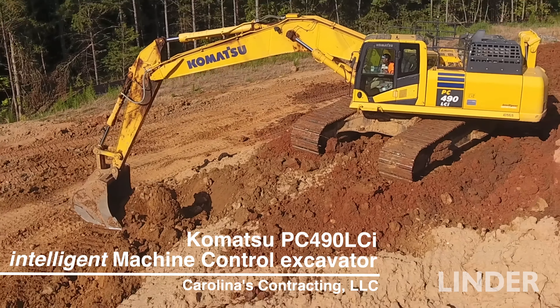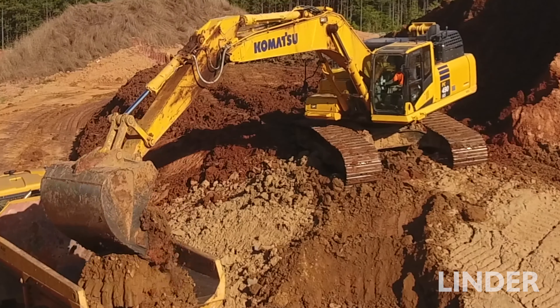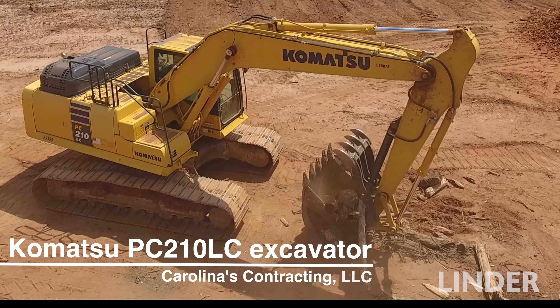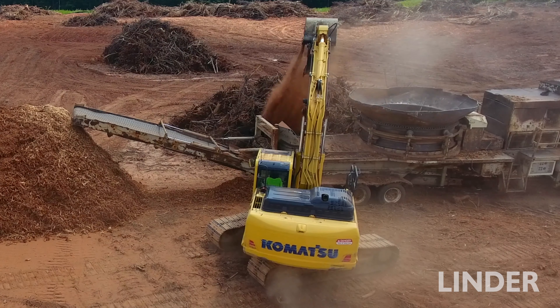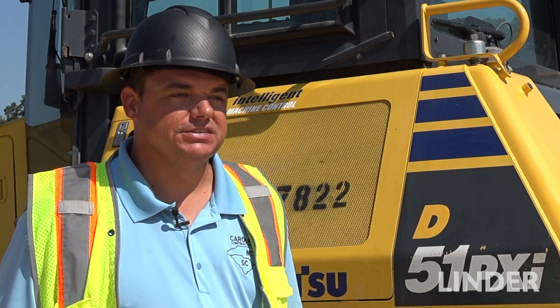We've got the 490 intelligent machine on the dirt moving crew and we've really been pleased with the performance we've been getting from it. Fuel efficiency is a big thing we look at, and Komatsu is one of the better brands out there for that. We get good support through our dealer, and all around it's just a good fit.